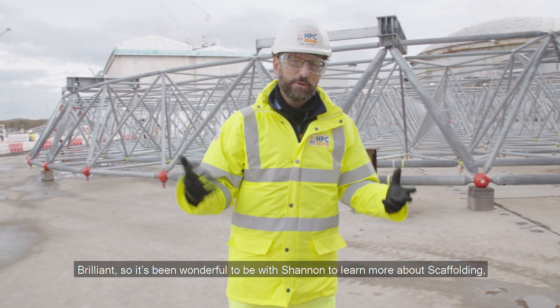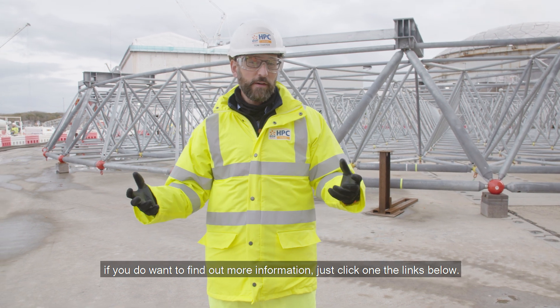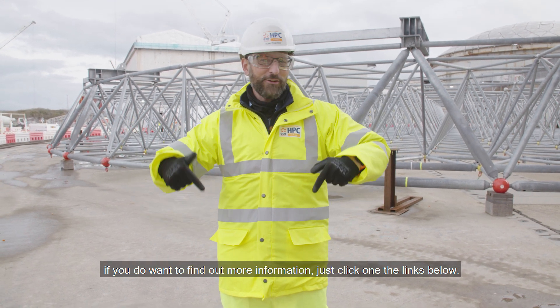It's been wonderful to be with Shannon to learn more about scaffolding. If you do want to find out more information, just click on the links below.